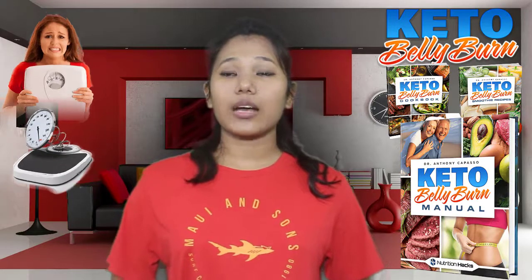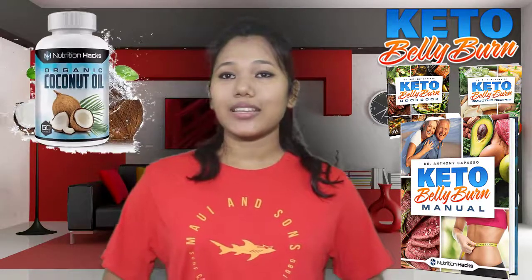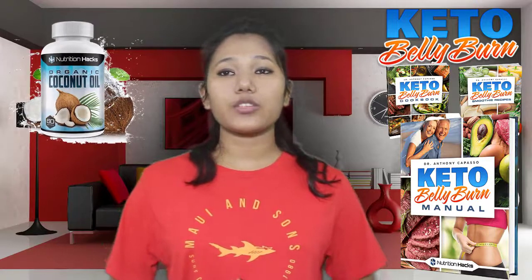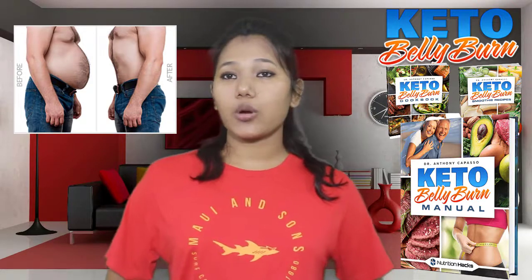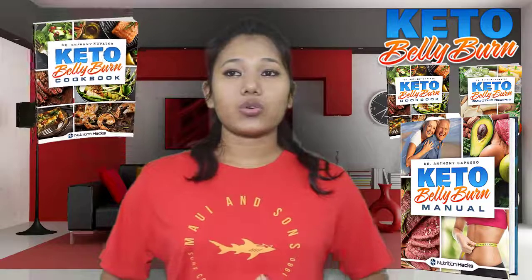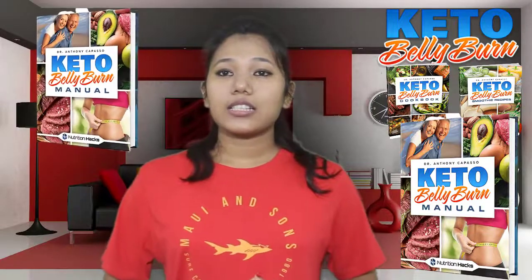The program also comes with special coconut oil that can boost the process of ketosis. Through the help of these books, one can learn how fat can be burned for energy, for becoming more active and for shedding excess pounds. Keto Belly Burn comprises three ebooks and coconut oil.